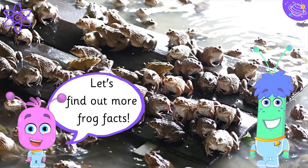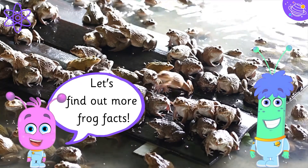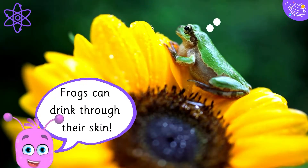Let's find out more frog facts. Frogs can drink through their skin.